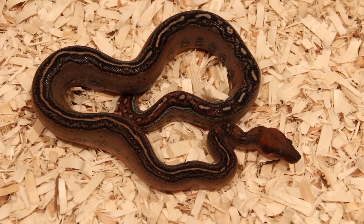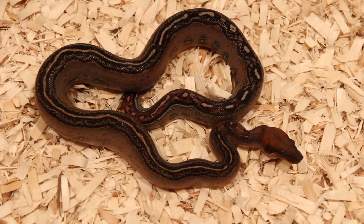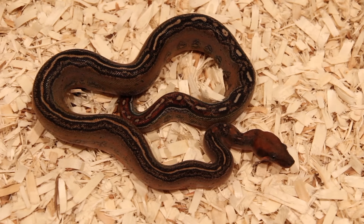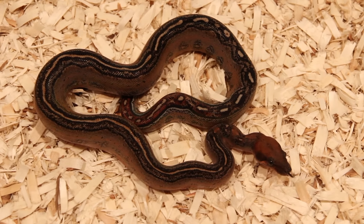I really wasn't thinking about adding a leopard morph to my collection, but this was not a planned purchase. I'm really glad that she's here though.